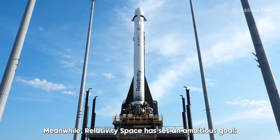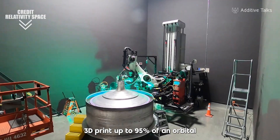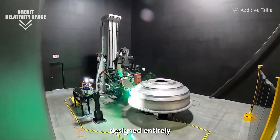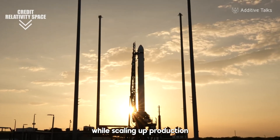Meanwhile, Relativity Space has set an ambitious goal: 3D print up to 95% of an orbital launch vehicle. Its Terran R rocket, designed entirely for metal additive manufacturing, aims to reduce costs dramatically while scaling up production like never before.